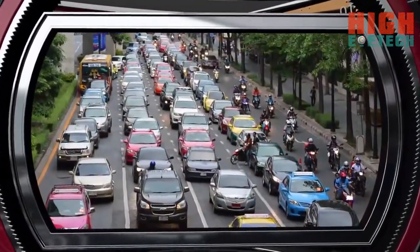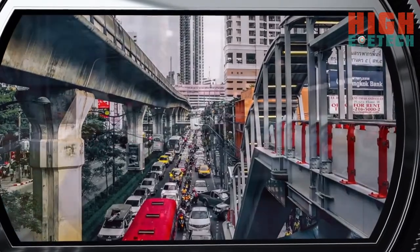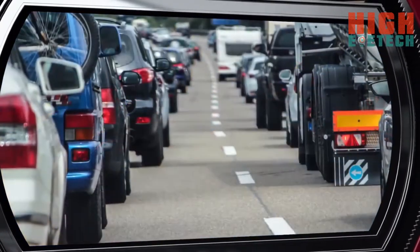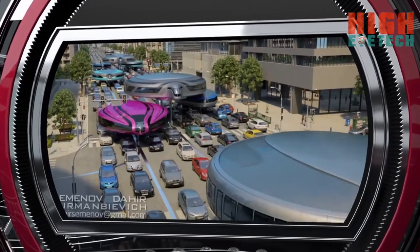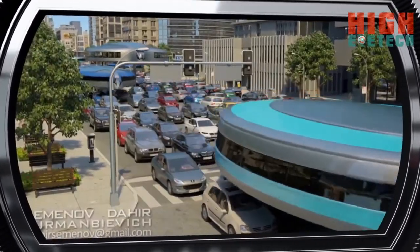In modern cities, where the problem of traffic jams is of particular importance, and it's physically and financially impossible to expand roads and build tunnels and ramps, the only solution is to utilize the unused road medium. The main feature of our gyrocar is its ability to fit into the existing road infrastructure while remaining independent from the rest of traffic.